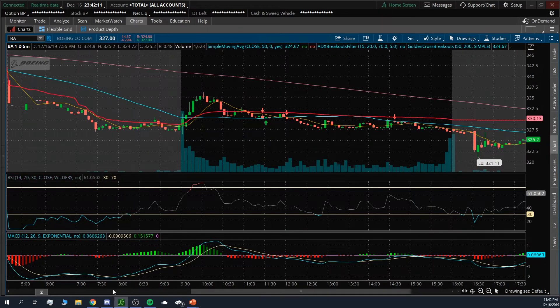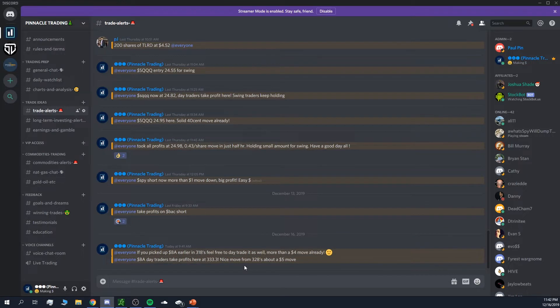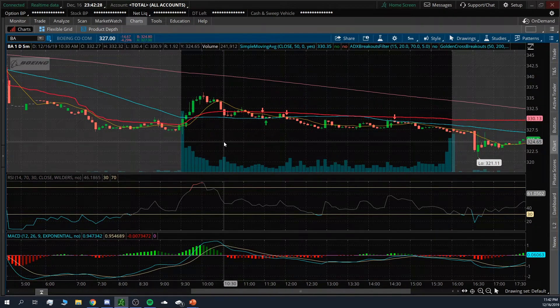We took Boeing today and I alerted this from 328.85 — that was the initial push position I took — and we exited around 333 for a nice five dollar move. It ran all the way up to 336, which makes it about an eight dollar move on this one.